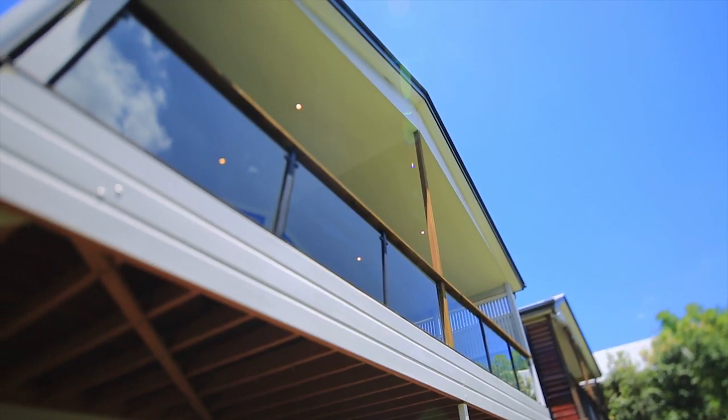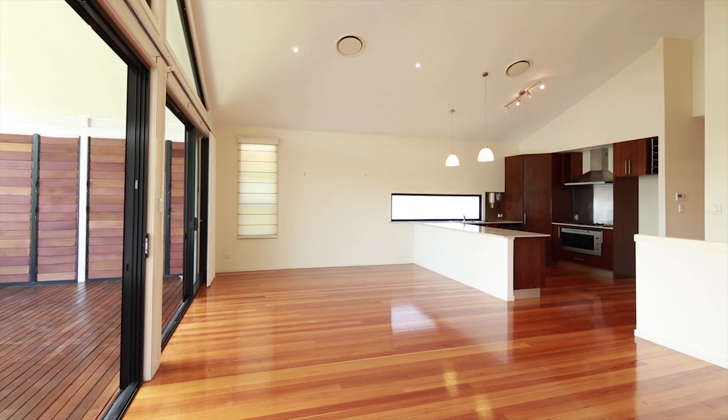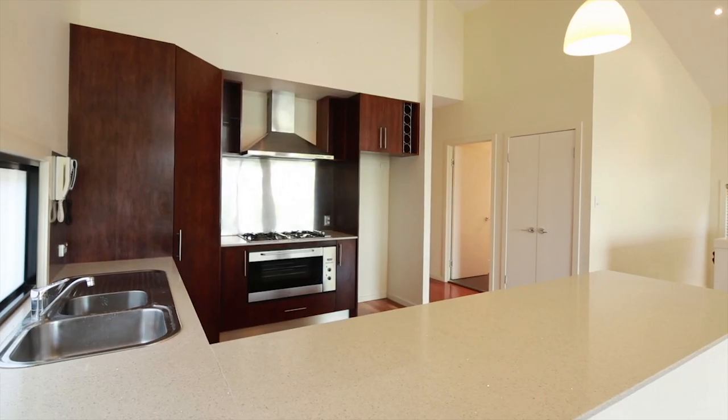Located just a hop, skip and a jump from the dining and shopping precinct of Oxford Street, and directly opposite beautiful parks, take a look at what's on offer.